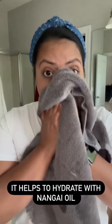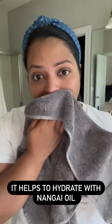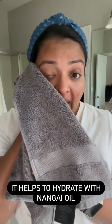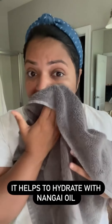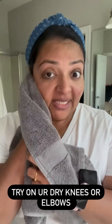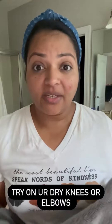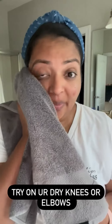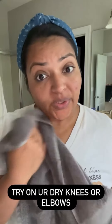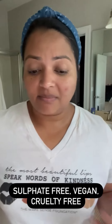We talked about the Vanuatu Volcanic Ash which helps with the exfoliation process, and it also contains Nangai Oil, which helps hydrate the skin. So if you have dry areas like your knees or elbows, you can use it there too. It's not only going to exfoliate — it's also going to tone and moisturize at the same time.